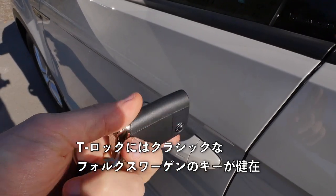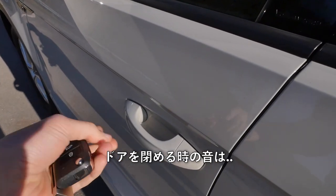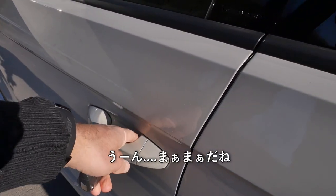The T-Roc still gets the classic Volkswagen key and I think it's better than the new high-glossy black one. Door-closing sound — we have heard that better.